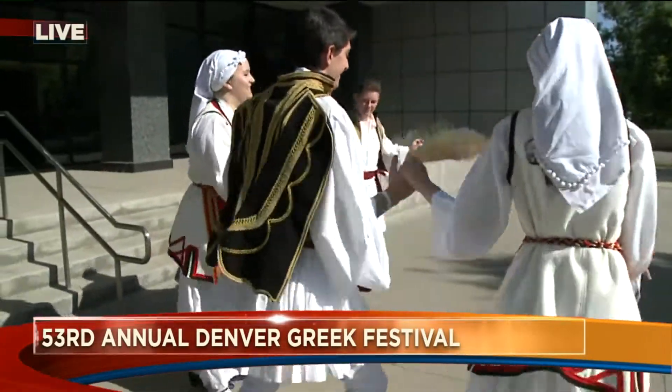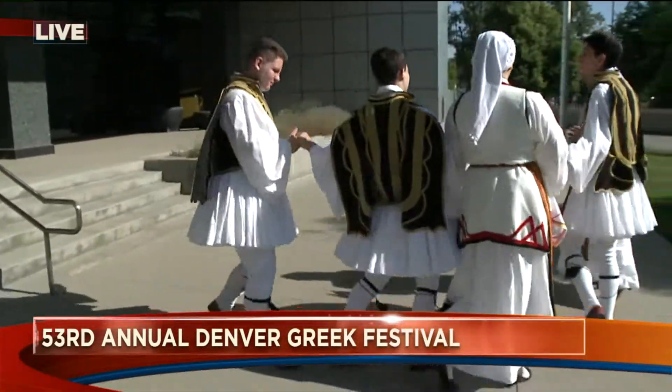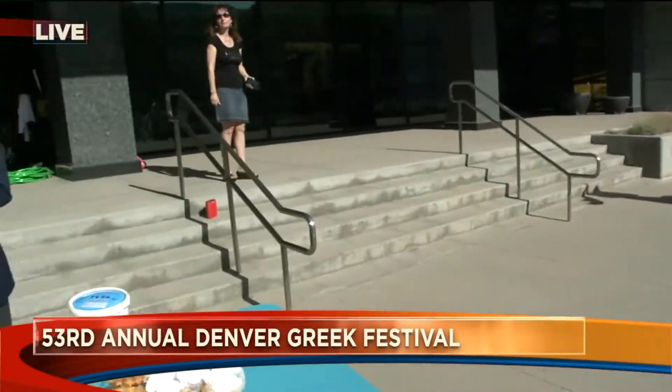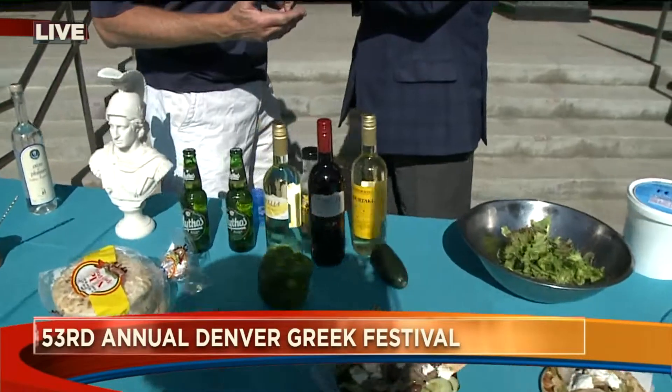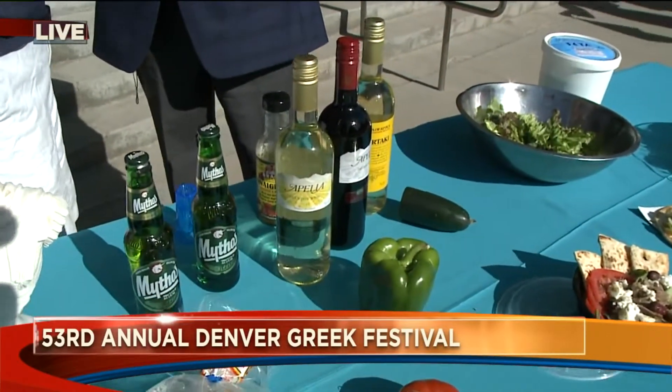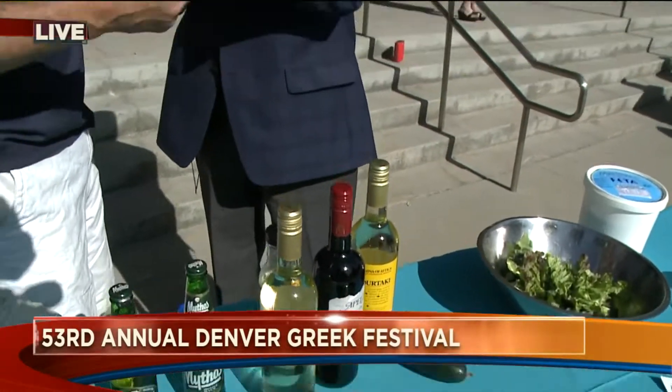People coming out to the festival this year can get everything from food, jewelry — you've got some beautiful wines here too. And they can do a tour of our church inside. We're actually putting new mosaics in our chapel, so you can see the works underway there, which is incredible. You don't get to see that very often.